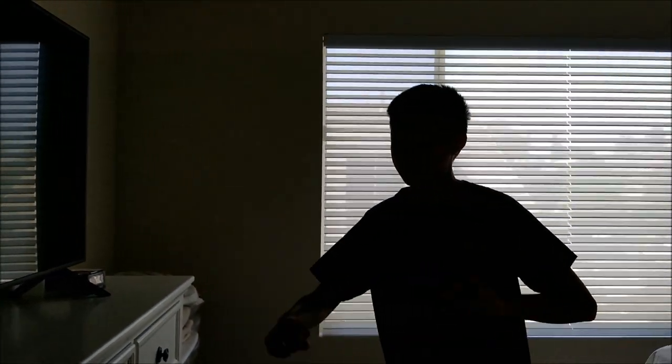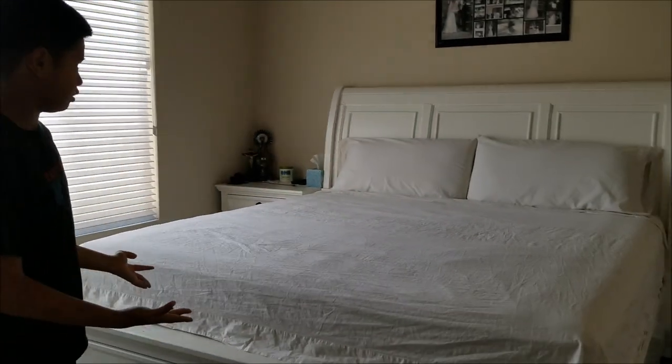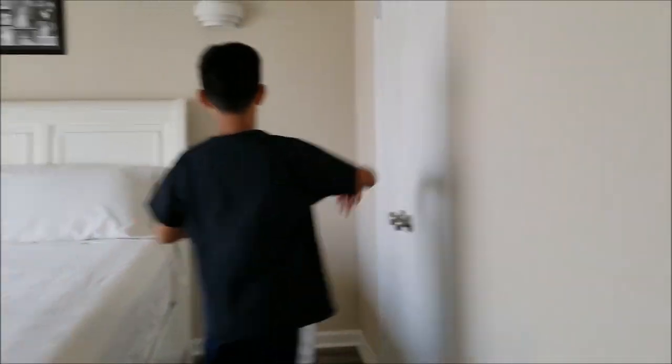Anyways, here we have the master with a flat screen TV, two cabinets, the bedroom, and a little painting. Also operated by yours truly — Alexa, turn on master.